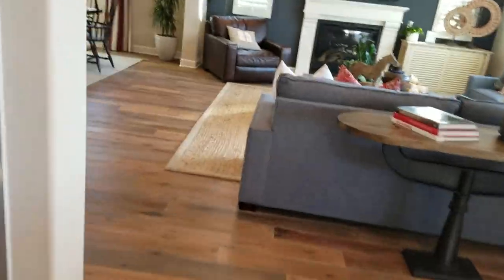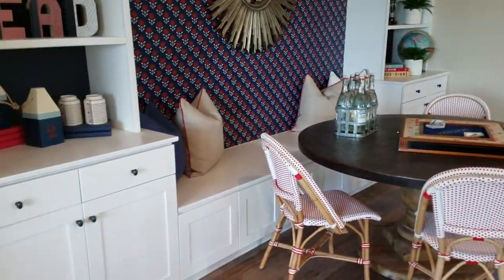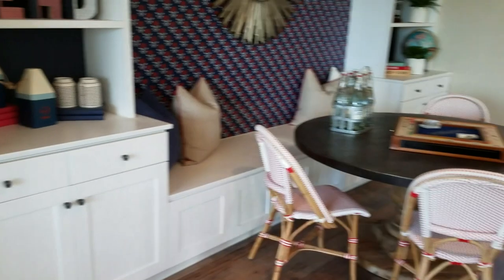That butler's pantry needs to be on this side, because obviously the dining room is over here. I would have put this on the other side of the kitchen, but I definitely would have just put this on the other side of the kitchen for sure.